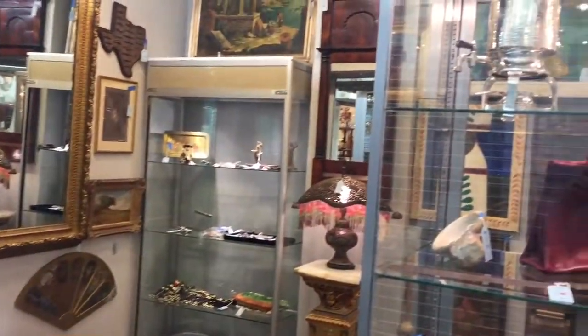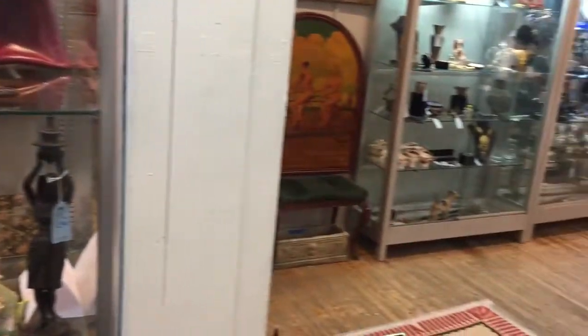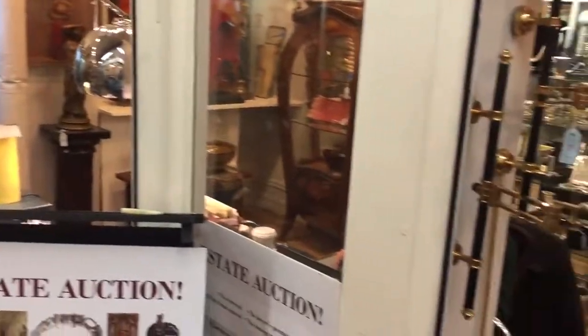My name is Peter Hall. This is the video preview of the January 15th estate auction at the Showplace Antique Center. The auction starts at 11 a.m. We will have a champagne reception beforehand with hors d'oeuvres and a special belly dance performance in honor of one of the former estate owners, the dancer Serena Wilson.